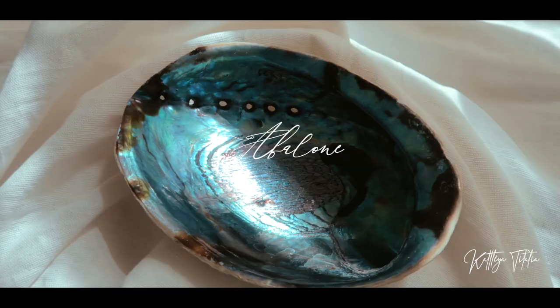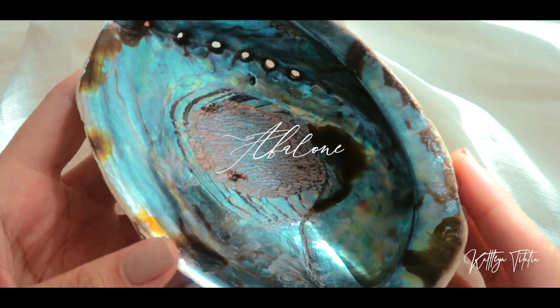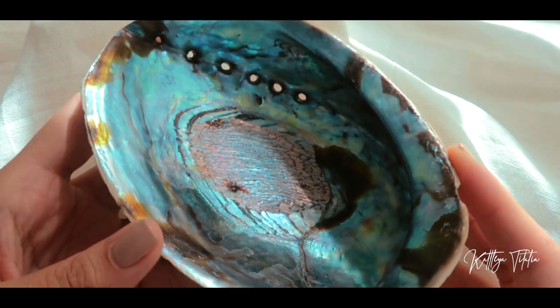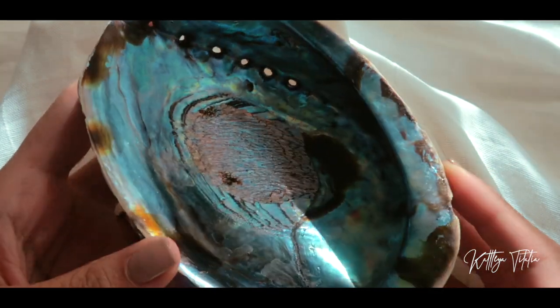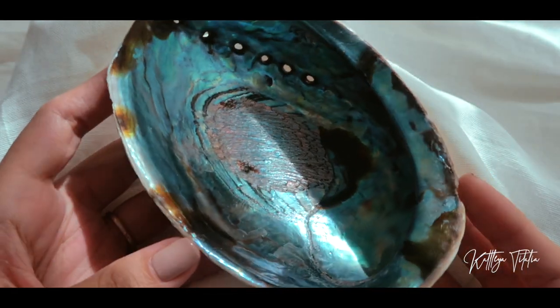I also got this very beautiful abalone shell. I'll be using this for my sage — to put my sage in. It's got beautiful colors of blues and purples. This is the abalone shell I got from Clear Space Manila — it's a good size.